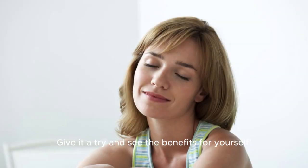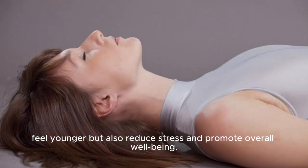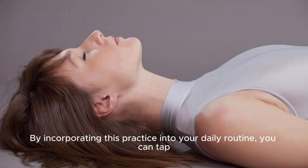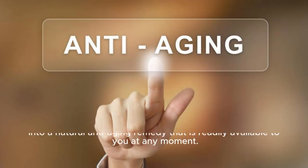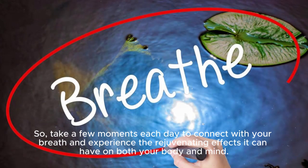Give it a try and see the benefits for yourself. Diaphragmatic breathing is a simple yet powerful technique that can not only help you look and feel younger, but also reduce stress and promote overall well-being. By incorporating this practice into your daily routine, you can tap into a natural anti-aging remedy that is readily available to you at any moment. So take a few moments each day to connect with your breath and experience the rejuvenating effects it can have on both your body and mind.